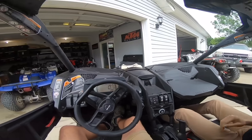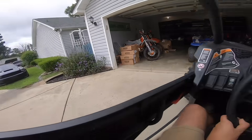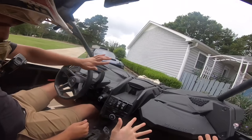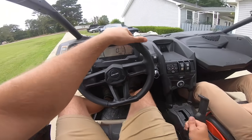This one topped out at 91, so this machine tops out at 91 — we found that out down at the new property, which we're about to go to. This thing's fun for a four-seater; it's a lot of fun. You would never think something this big is that capable.